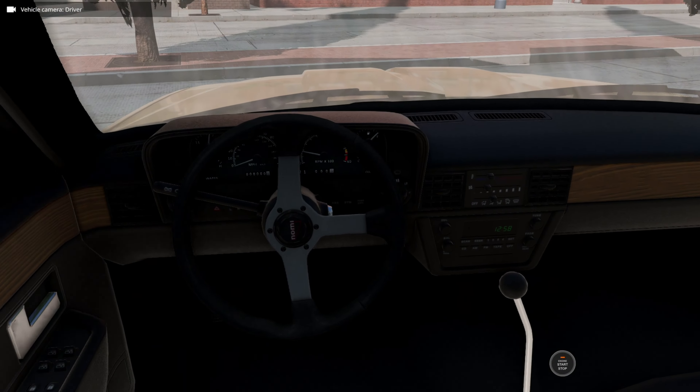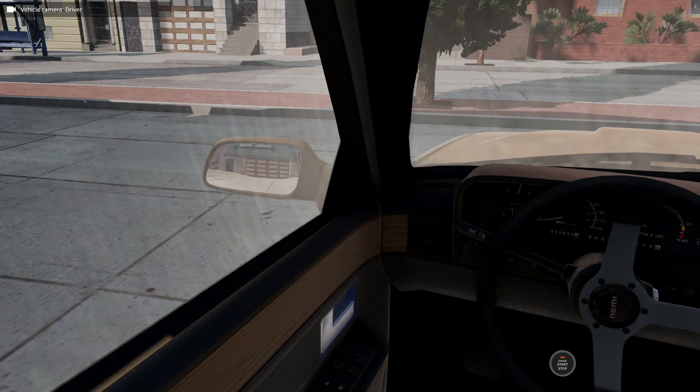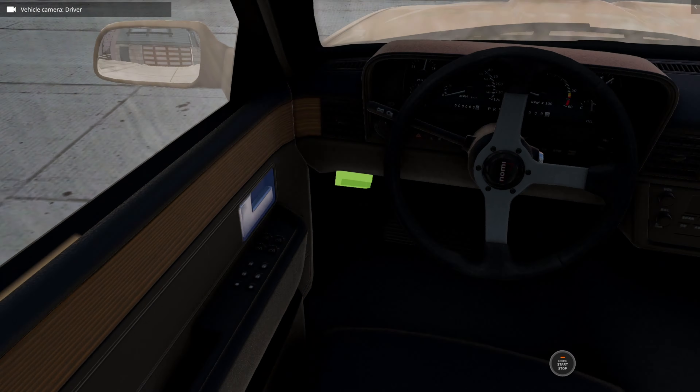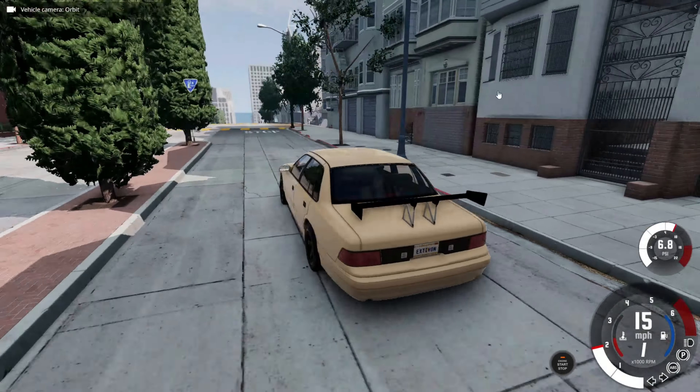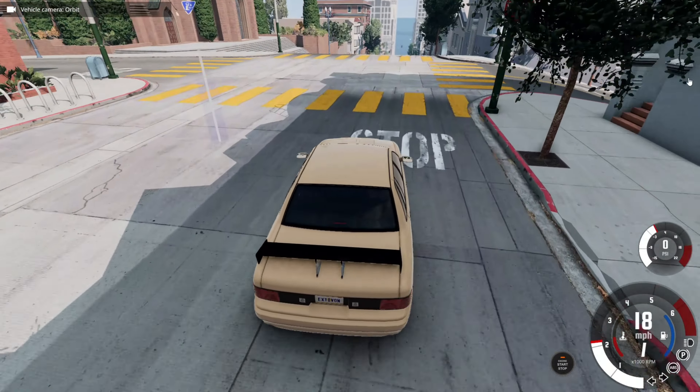We got this custom steering wheel here — Nomi, I'm pretty sure. Let's head to work. I will see you guys there.